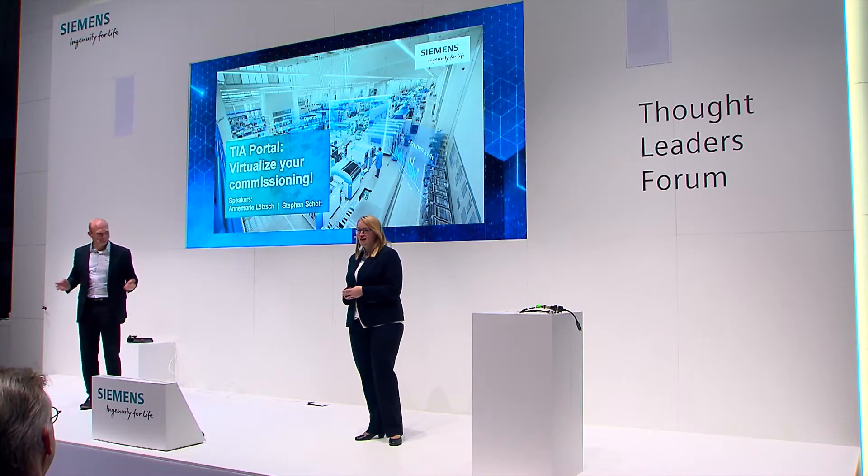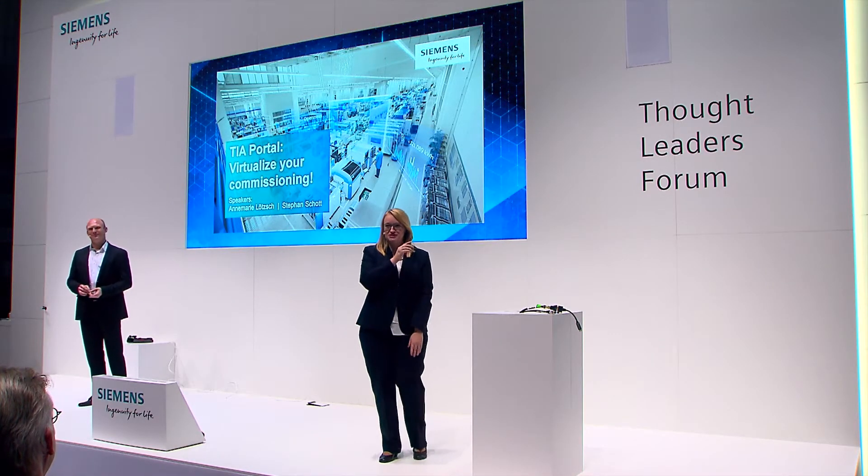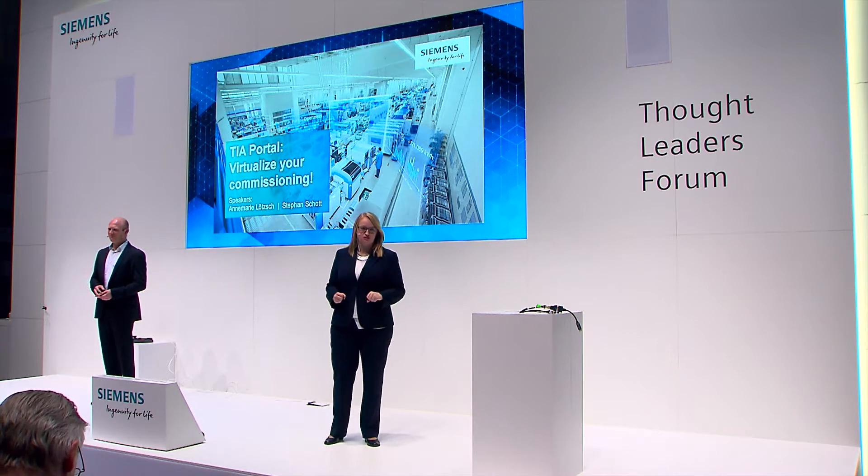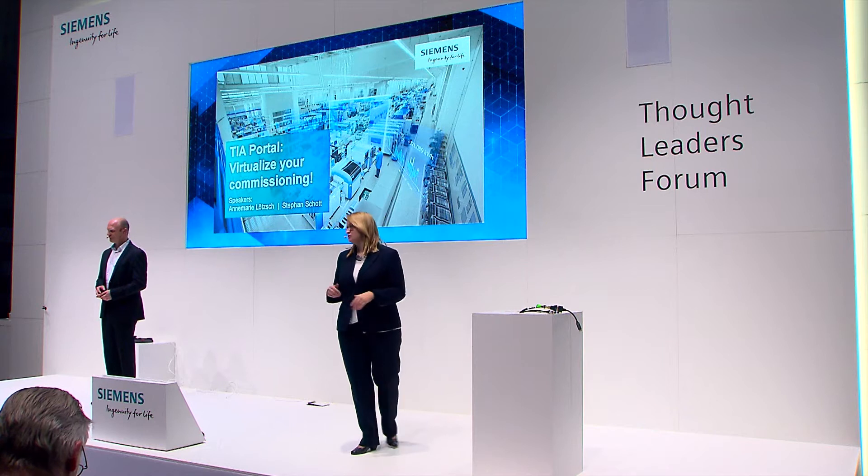Hello and a very warm welcome to our presentation about virtual commissioning. I am Annemarie and I am Stefan. Virtual commissioning — something that might seem like it's from outer space! We are techies, and we want to explain how virtual commissioning works in detail over the next 10 minutes. It is something completely new that enables you to do things you've never done before and will make your work life much easier.